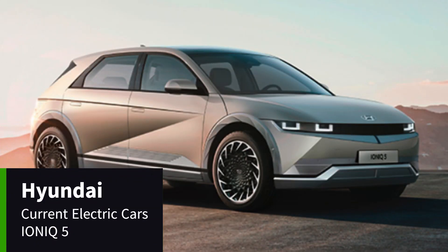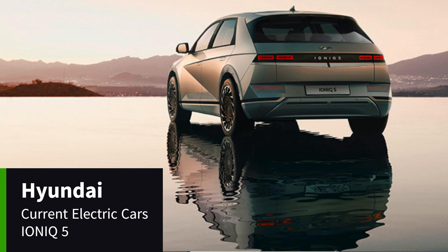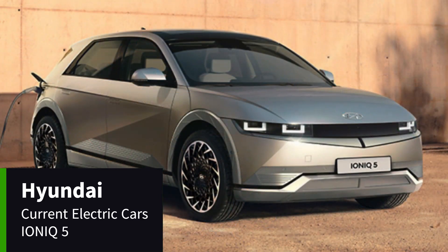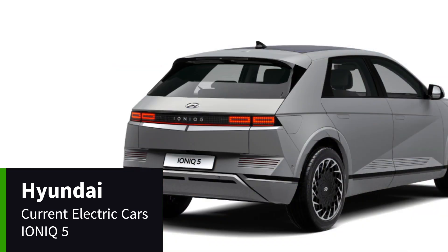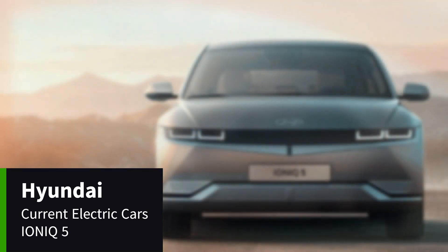The Hyundai Ioniq 5 is the first car in the Ioniq series. It comes with 800 volts of ultra-fast charging, digital side mirrors, and 256 cubic pixels for headlights. The Ioniq 5 also has highly adjustable front seats, a widescreen digital 12.3-inch cockpit, and an impressive 300-mile range.